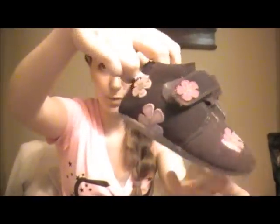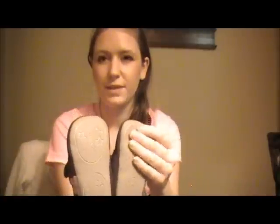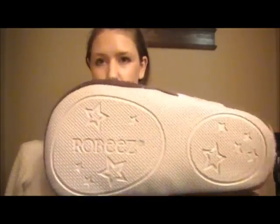She also got her these Robeez slippers with cute little flower prints on them. The sole is non-slip. I love these because you can open them up from the top — they're velcro. Riley has really fat feet, so these will actually stay on her feet, unlike any other slippers I've tried.